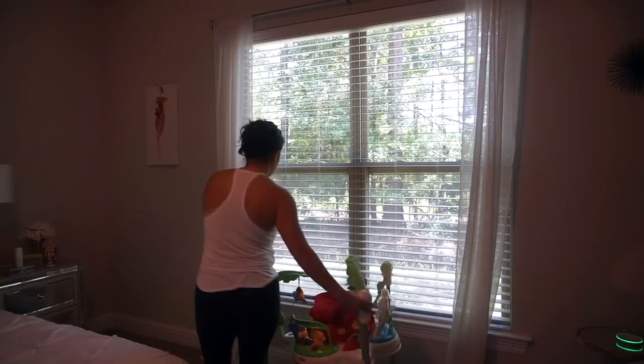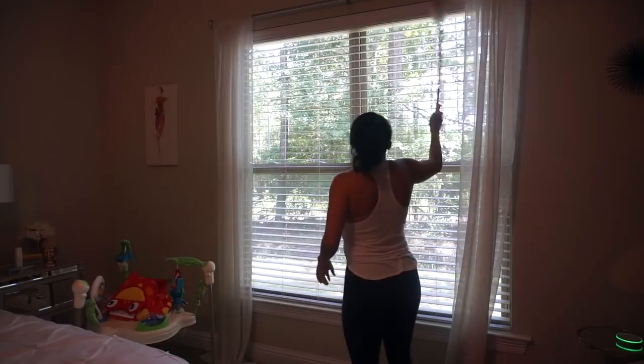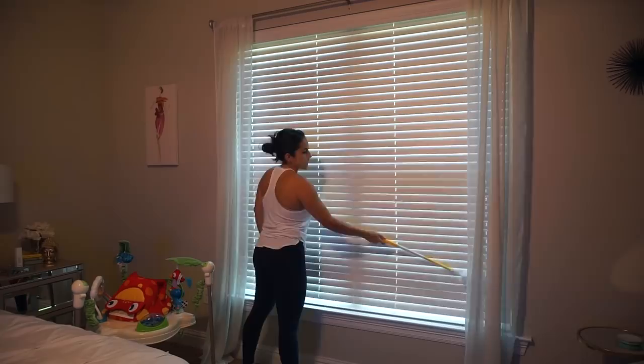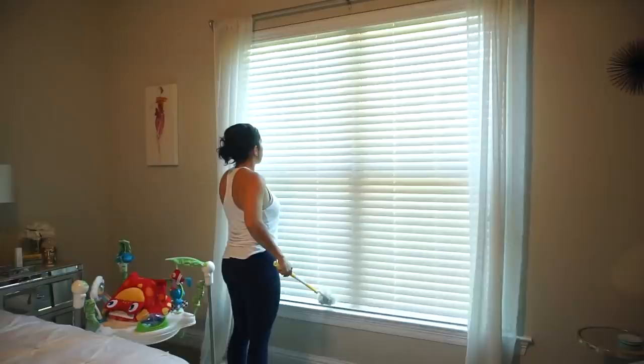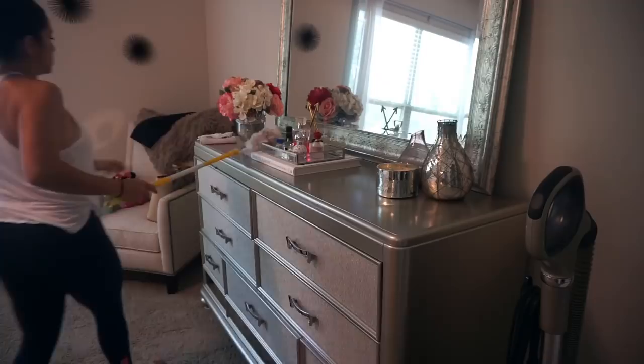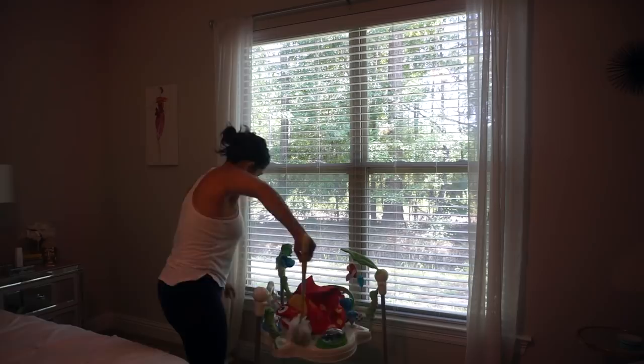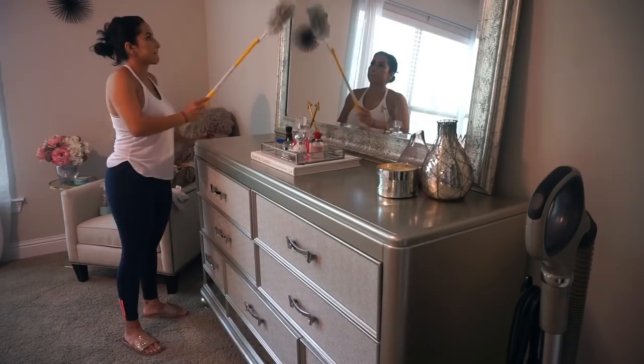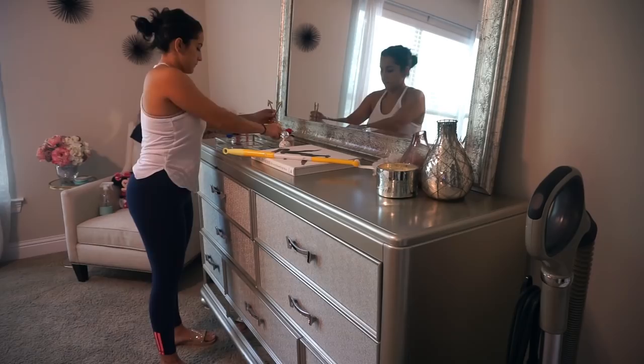This is super random but I'm still debating whether I should put away Penelope's jumper or leave it out a little longer. She doesn't really use it that much, but if I'm ever in a rush to get ready and she's awake I can put her in it and she'll jump and watch some TV while I shower. I kind of want it out of the room but at the same time if I put it away I'm going to need it. Let me know in the comments — should I put it away or leave it out a little longer?